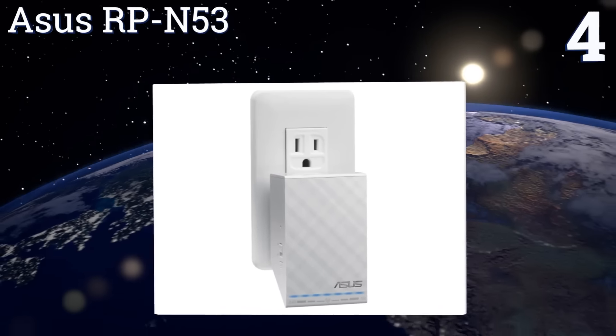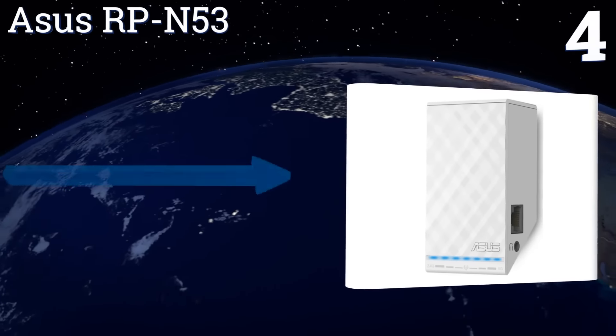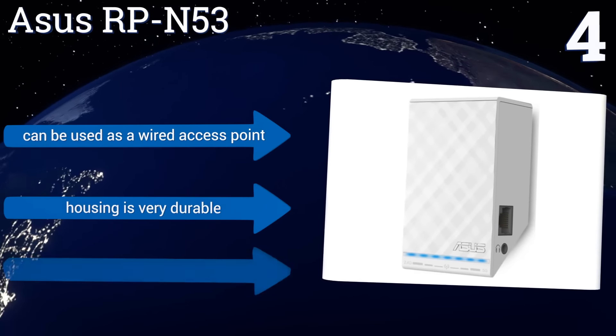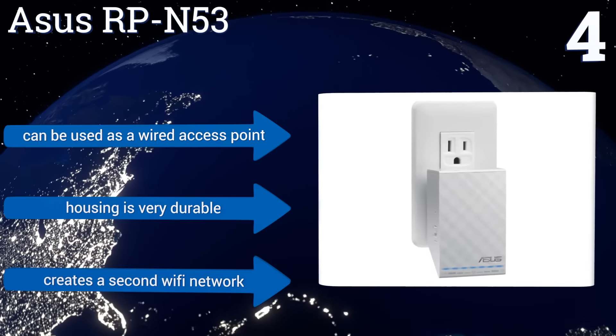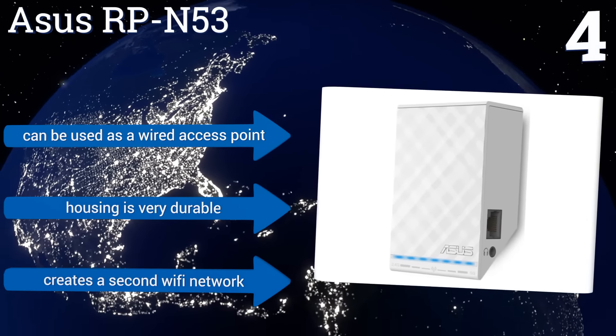At number four, the Asus RP-N53 looks a bit bulky when plugged into outlets, but it features one-button setup and has signal strength indicator lights which let you know if you're currently connected to a 2.4 or 5 GHz band. Plus, it can double as a nightlight. It can be used as a wired access point, effectively creates a second Wi-Fi network, and its housing is very durable.